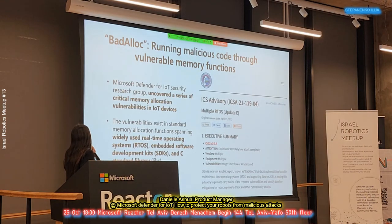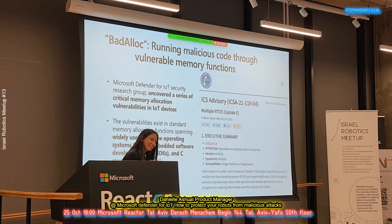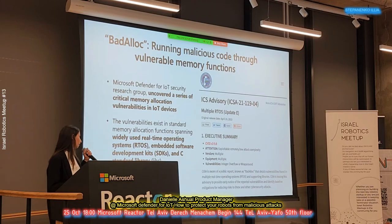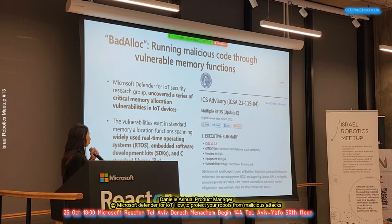Last year, Microsoft announced Bad Alloc. Bad Alloc allows attackers to run malicious code through a vulnerable memory function. Microsoft's research team uncovered a series of critical memory allocation vulnerabilities in IoT devices. These vulnerabilities were pretty severe and involved a real-time operating system — RTOS embedded software — SDKs, and standard libraries. Importantly, RTOS actually affects multiple devices, multiple vendors, and multiple equipment types.